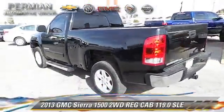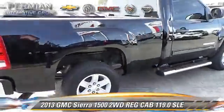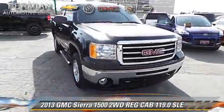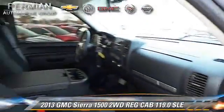The 2013 GMC Sierra 1500 SLE is a pickup truck with an automatic transmission. This vehicle has fewer than 5,000 miles on the odometer and is well equipped. This GMC features running boards, dual front airbags, and tilt wheel.